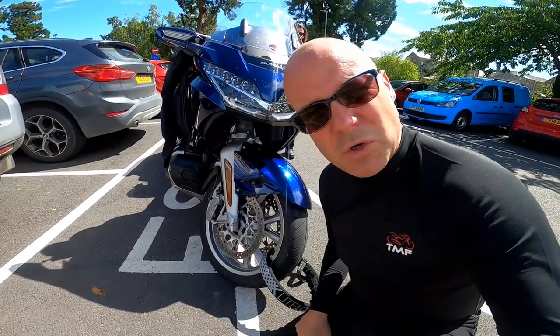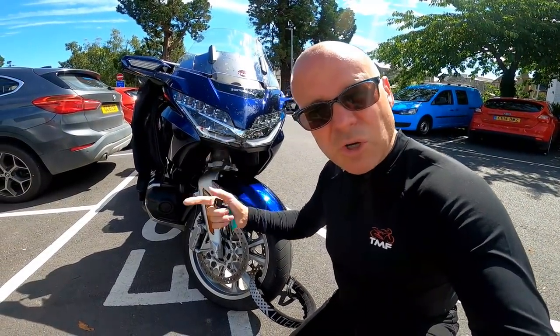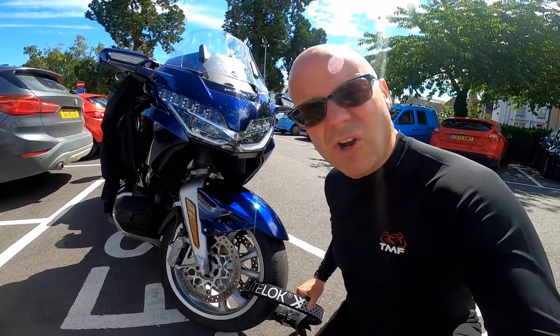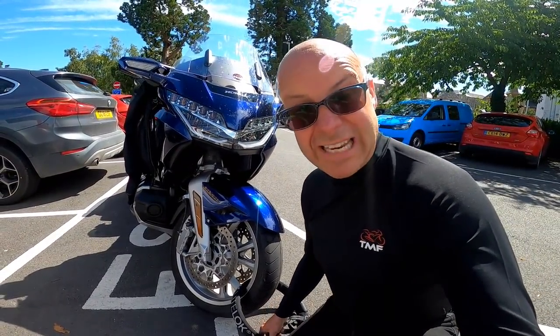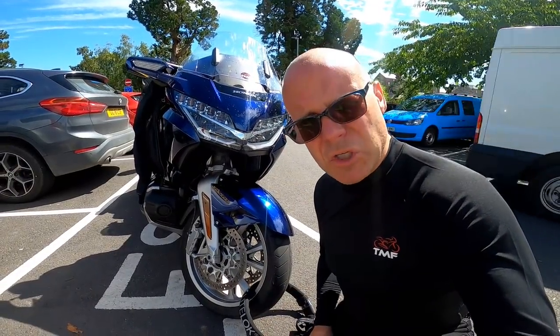I often get asked what I do on tour for security. We're only going to be eating over there where I can see the bike, so I'm not doing much this time - I've put the trusty Light Lock on the front just to stop the opportune thief really. The beauty of these Light Locks is they're light and fit in the panniers okay. If you follow the link below I can get you a 10% discount on the Light Lock.